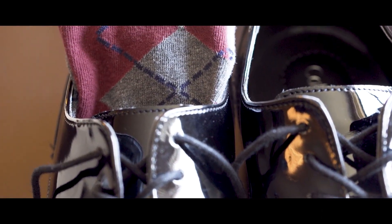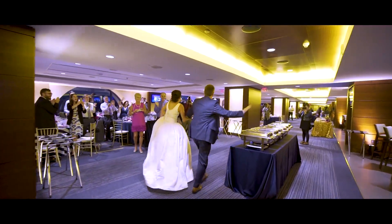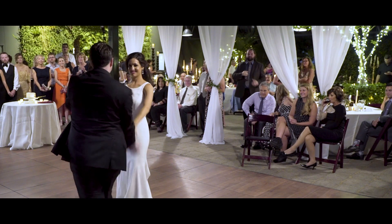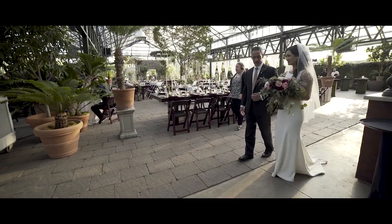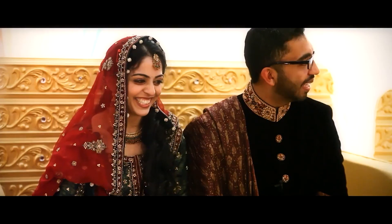It's important to take the time to watch the video in its entirety and check for things like proper audio syncing, color correction, and overall quality. By doing this, wedding videographers can ensure that the couple receives the high quality video they expect and deserve, and that the final product is a true representation of their special day.